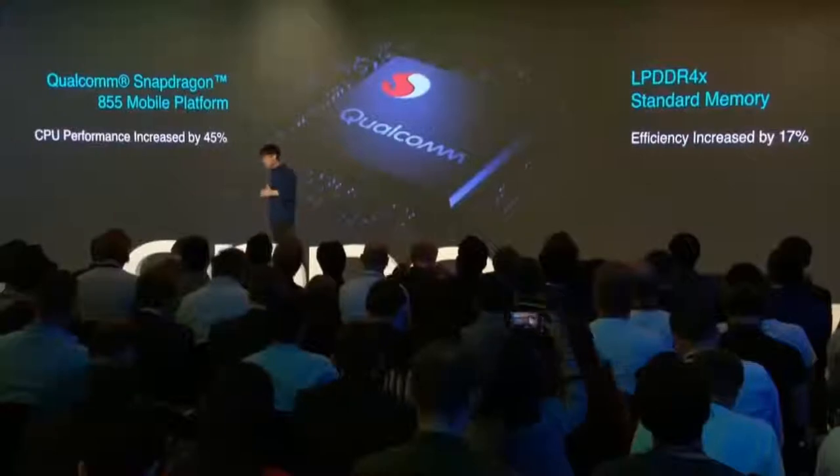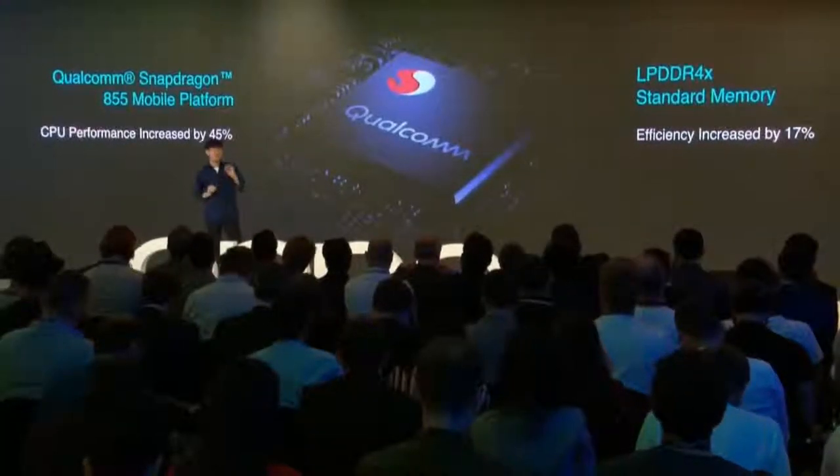Hi there, I'm Trevor. In general, the Reno series possesses top-level hardware. Our Reno 10x Zoom is equipped with the Qualcomm Snapdragon 855 chipset with LPDDR4X memory. Its efficiency was increased by 70%, and the CPU performance is 45% faster than the previous generation. It's currently the most powerful Snapdragon chipset ever.